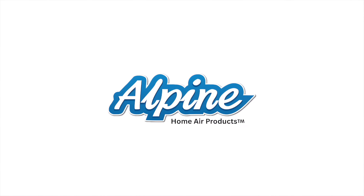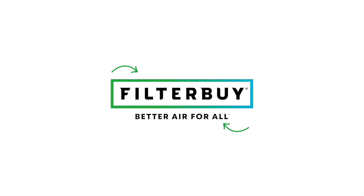Today's video is brought to you by Alpine Home Air, America's number one choice for quality, affordable HVAC equipment and unmatched customer service. And FilterBuy, your one-stop shop for all your replacement HVAC filter needs shipped directly to your door.